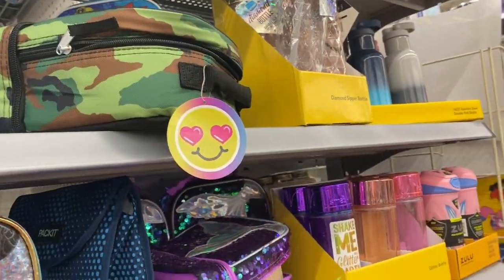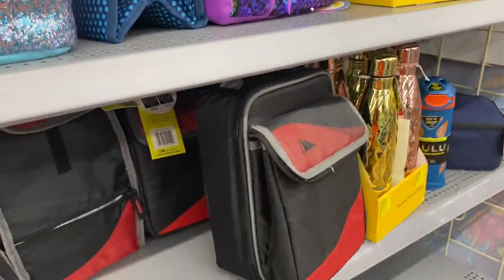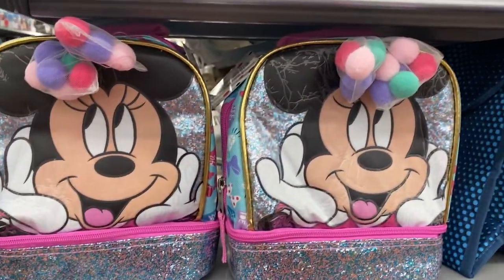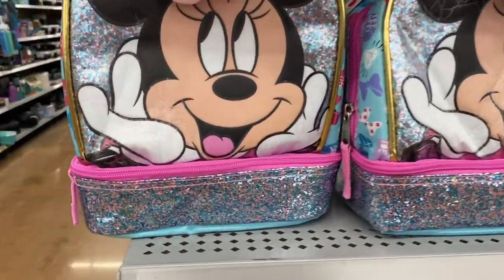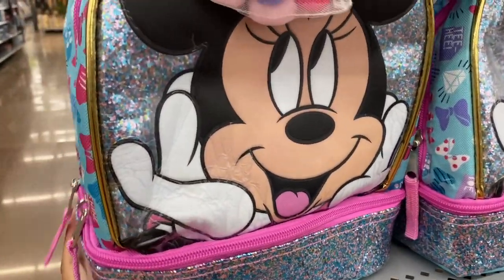Remember last video I showed you all these lunch boxes that were ringing up for two dollars? Well now they added the Mini Mouse ones — these are adorable. Let me show you the barcode.